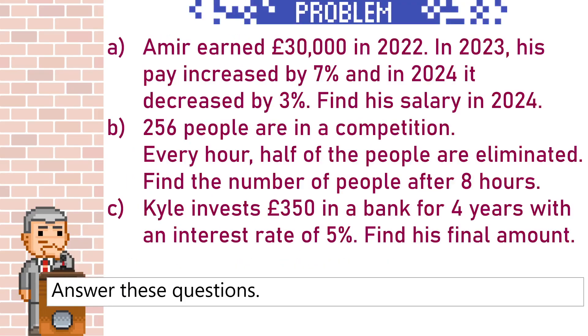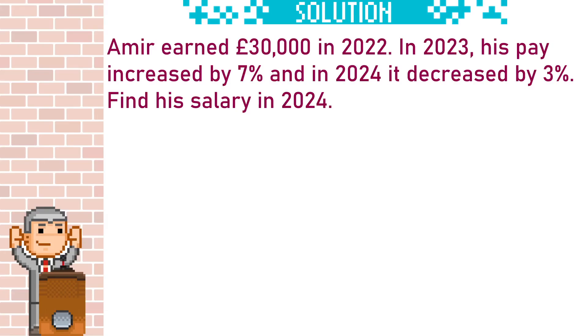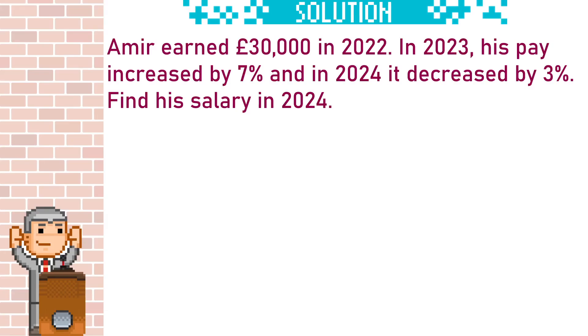Let's finally jump to 50 years and you can see we now have over £3,500 in the bank. Let's have a look at these questions. Let's start off by writing down all the key information. So Amir earned £30,000 in 2022.